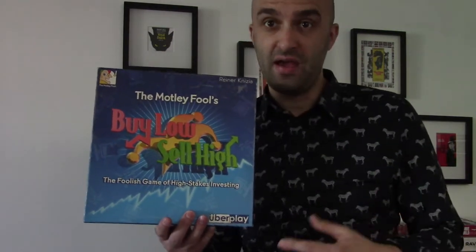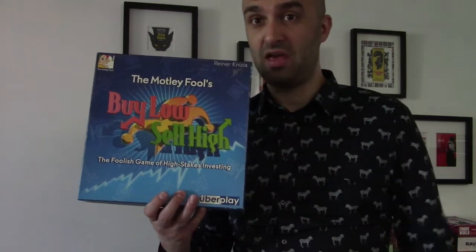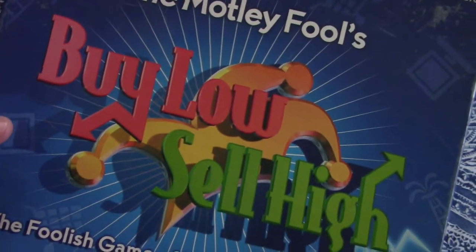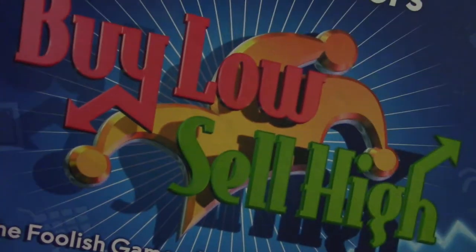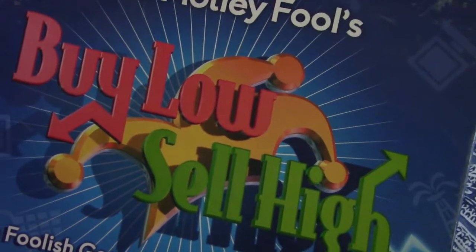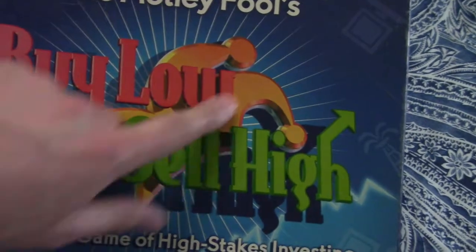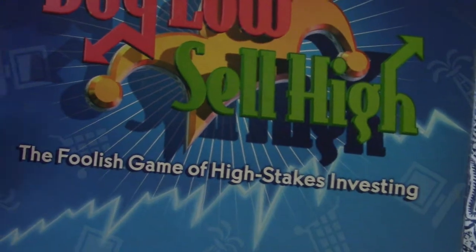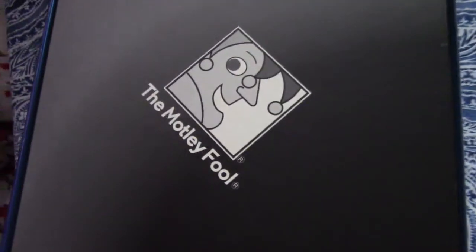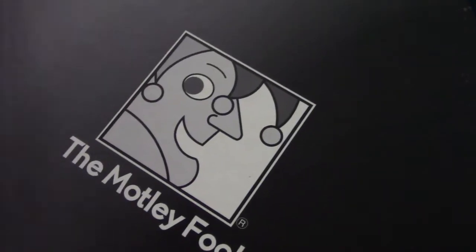Join us as we look at the box, review the contents, and review the game. Just to do the unboxing — I don't normally do unboxings on older games, but I thought I'd talk through the box. The box is a very 90s-esque box; the Buy Low Sell High font and the Motley Fool titles are very classic. We've seen those before — 'The Foolish Game of High Stake Investing.'